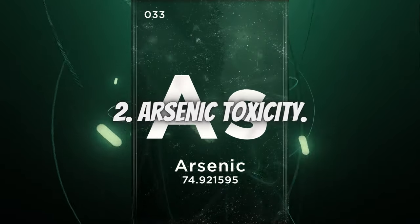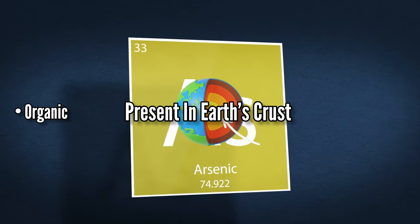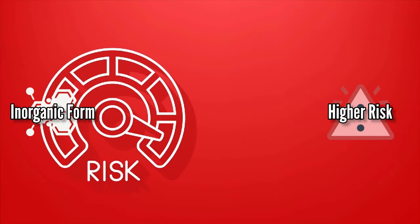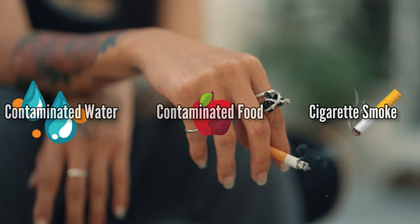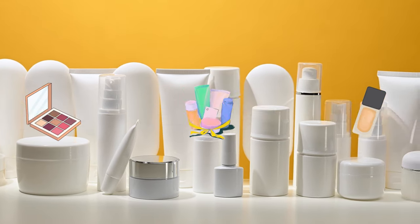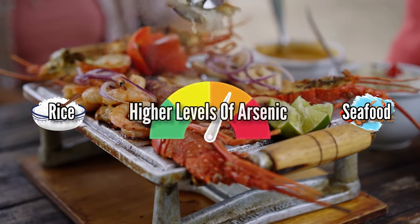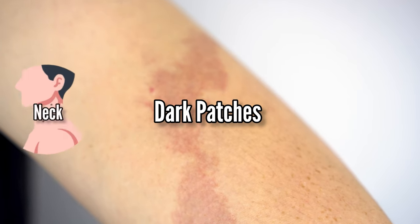Number 2: Arsenic Toxicity. Arsenic is a natural element present in the Earth's crust. It can be present in both organic and inorganic forms, but the inorganic form is the one that poses a higher risk to our health. Arsenic can make its way into your body through contaminated water or food, cigarette smoke, foods or vegetables that contain traces of pesticides, and even certain cosmetic products like eyeshadows and skin foundations. Also be cautious about consuming foods like rice and certain seafood, as they can sometimes contain higher levels of arsenic. One notable skin sign of arsenic toxicity is skin discoloration, in which you may notice dark patches on the neck and chest areas.